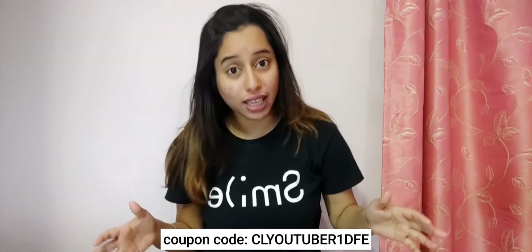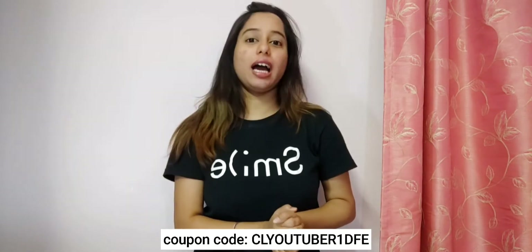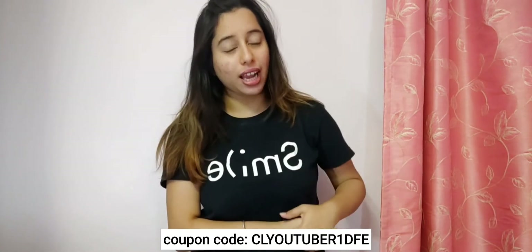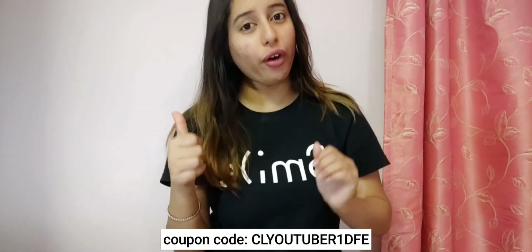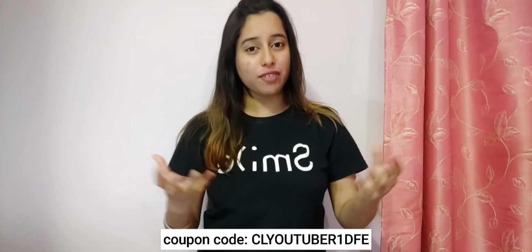You can check out their website — a link will be in the description box — and you can use my coupon code which will be on the screen. That's it for today. Do subscribe to my channel, like this video, leave a comment down below, and stay home, stay safe. Bye!